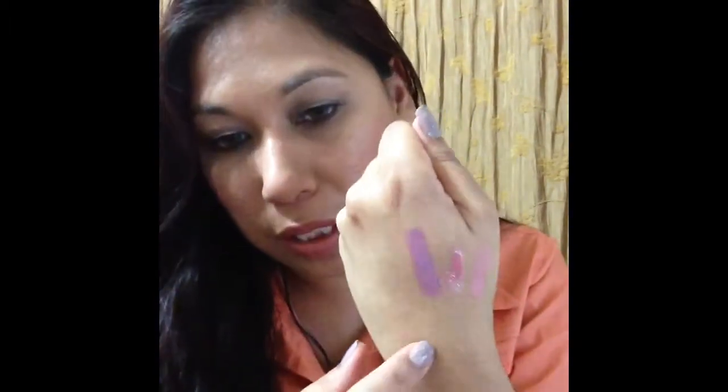Oh my gosh, I just swatched it and I want this one. This is what it looks like, this one is called Castle. This is like a gorgeous mauve color — I love it. Like a nice lilac mauve. Gorgeous. Now let's continue, because I'm just going to go continue going crazy.